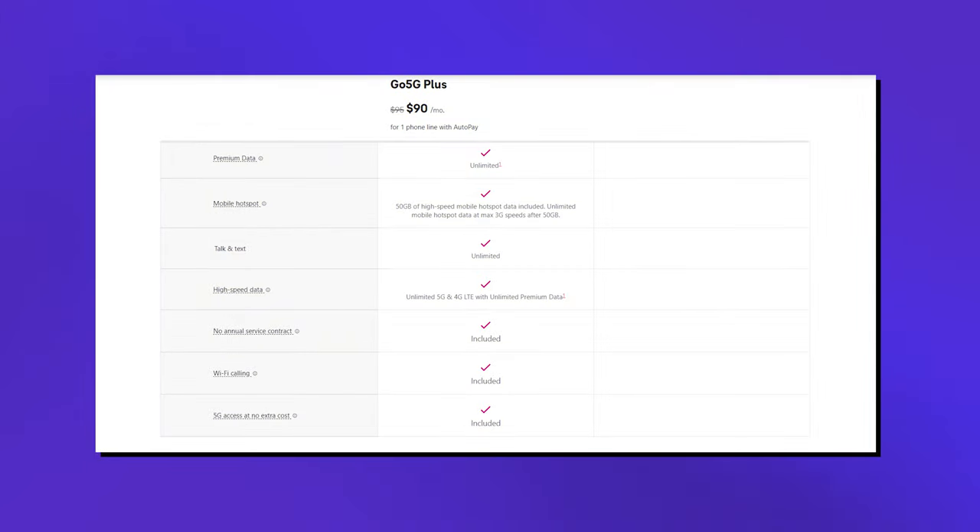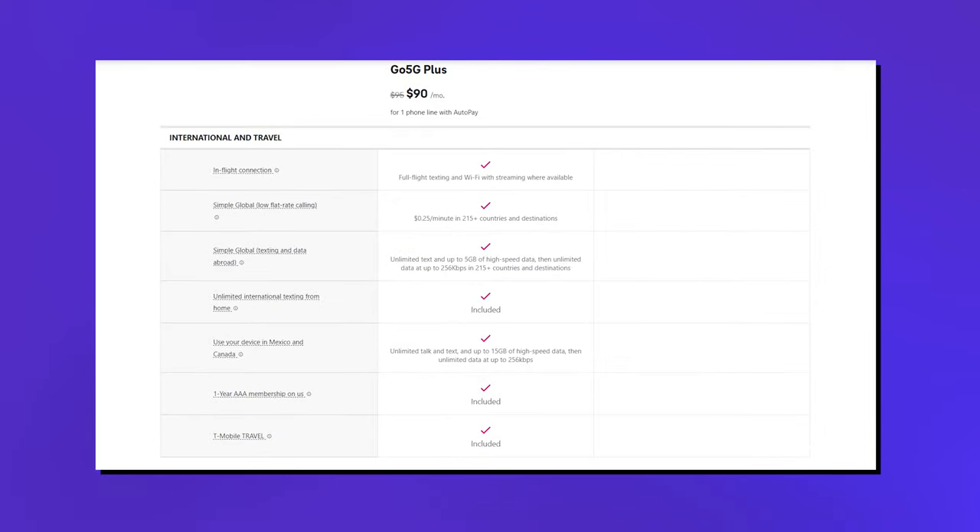These plans are ridiculous — the price just blows my mind. That's why I give Verizon the win here. But with T-Mobile's 5G Go Plus plan, you do get unlimited high-speed data that will never slow down, a 50-gigabyte hotspot, in-flight Wi-Fi on all flights with GoGo in-flight connections, 15 gigabytes of data to use in Canada and Mexico, and 5 gigabytes of data to use in over 200 other countries.